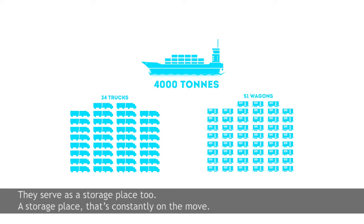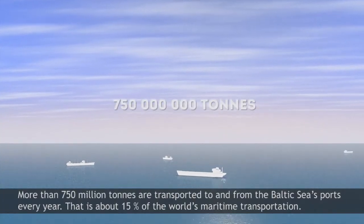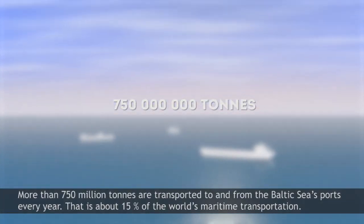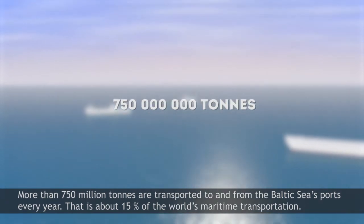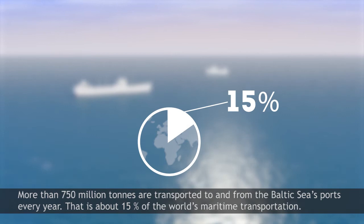They serve as a storage place too — a storage place that's constantly on the move. More than 750 million tonnes are transported to and from the Baltic Sea's ports every year. That's about 15% of the world's maritime transportation.